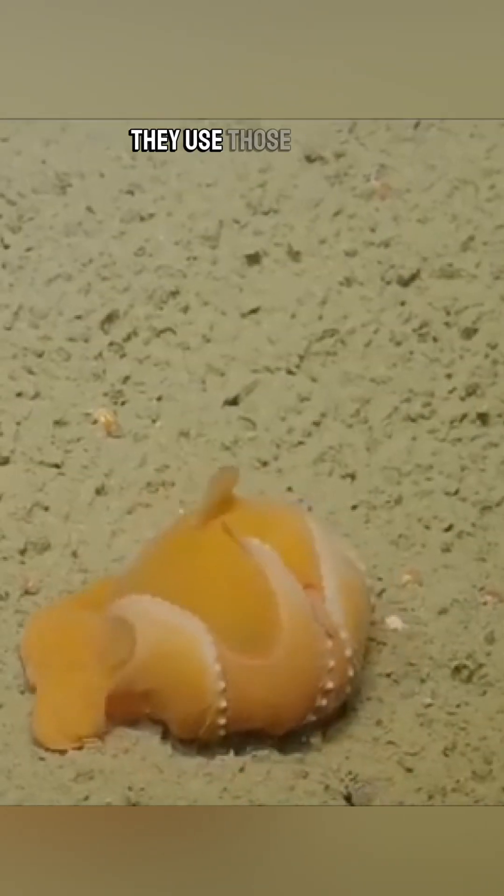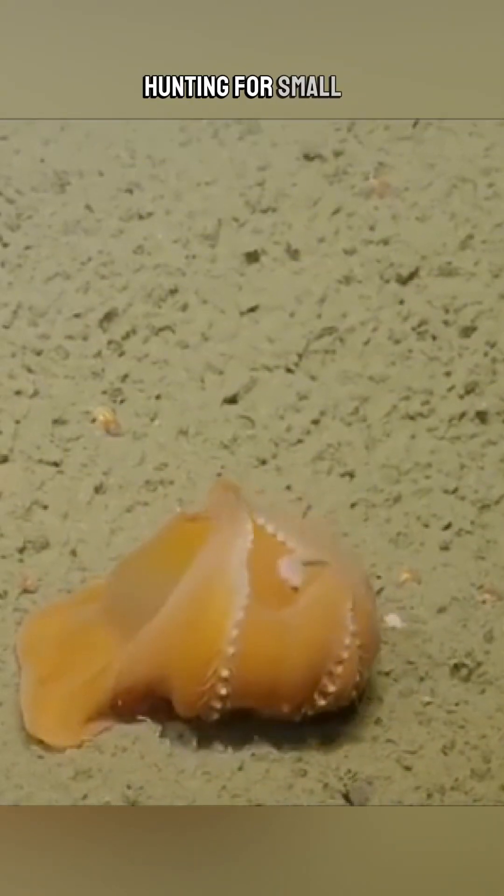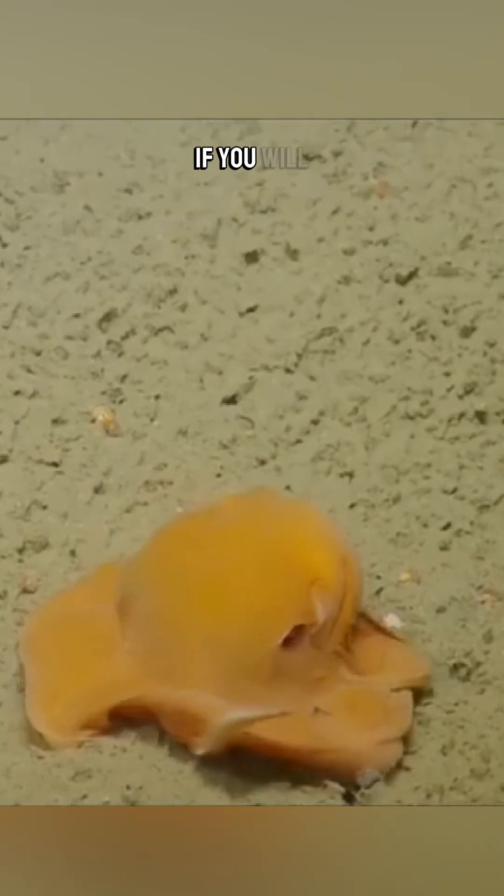Check out those hair-like cirri along their arms. They use those to sift through sediment, hunting for small worms and crustaceans — an undersea treasure hunt, if you will.